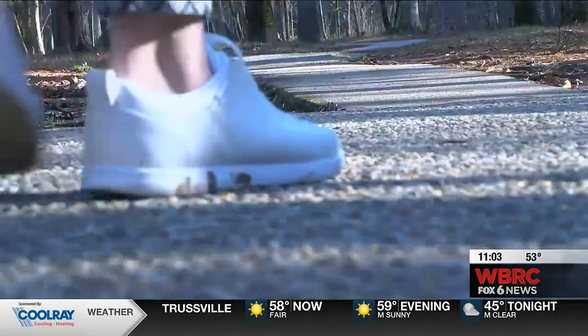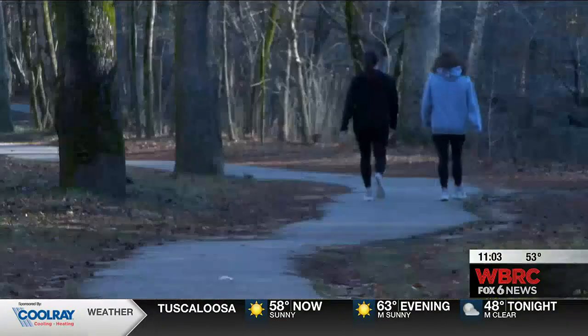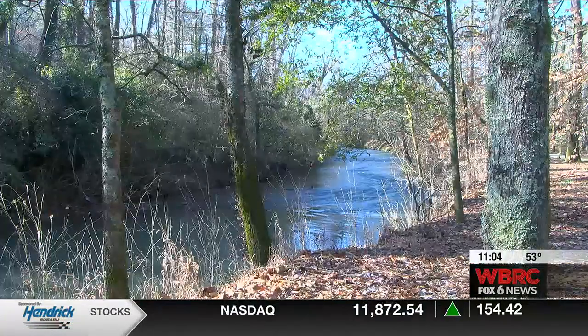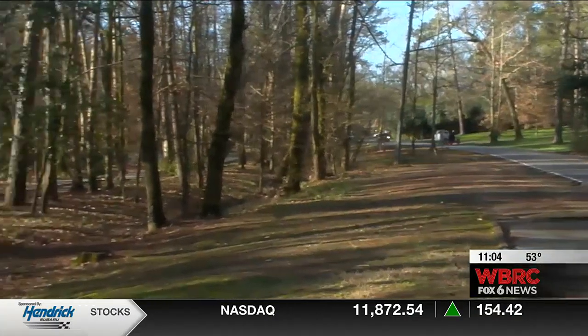Crews will go through and remove the concrete and lay a wider trail out of asphalt this time around. And then we're going to reroute it in different places so that it meanders more towards the creek, is more scenic, and gets it away from the traffic.